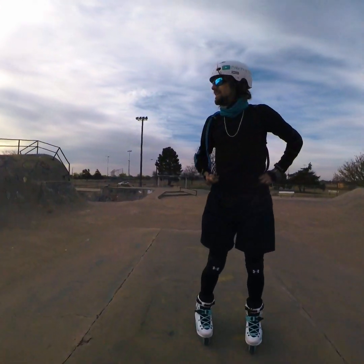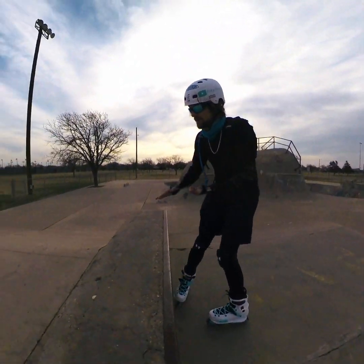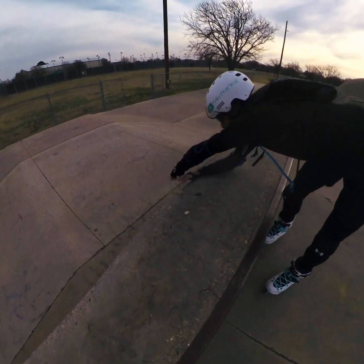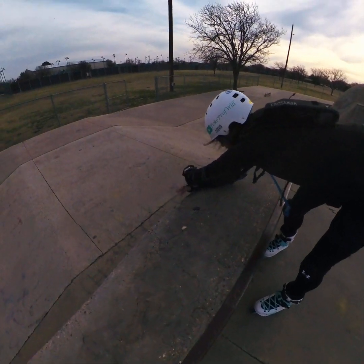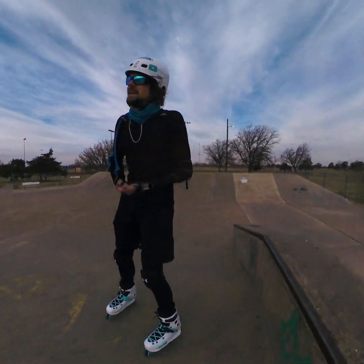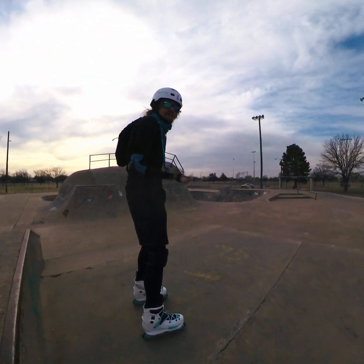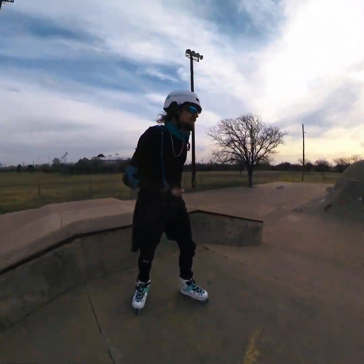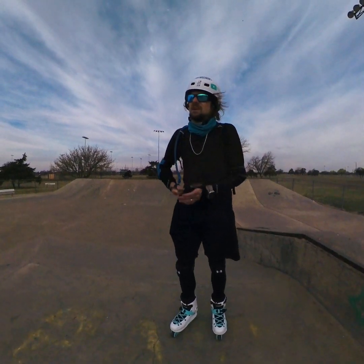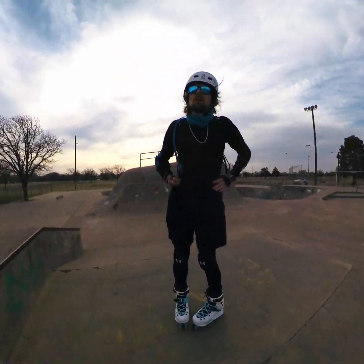They've added quite a bit onto this park since it was originally built. When it was originally built there was no concrete over here — there's that little ledge down there and that was the end of the park, it was grass after that. So they've expanded it quite a bit. Unfortunately there's a lot of graffiti up here and that's been a city issue. They've talked about actually closing the park down due to the graffiti and the vandalism.